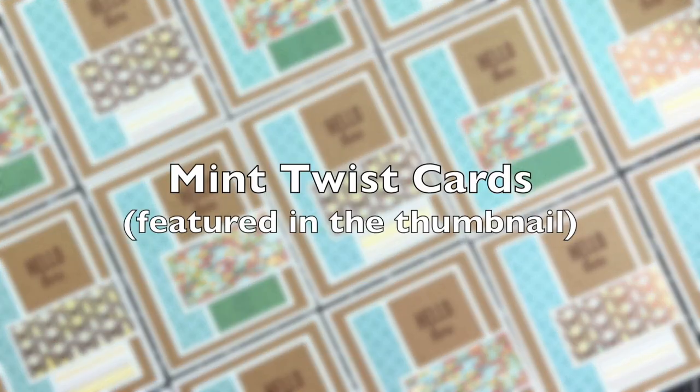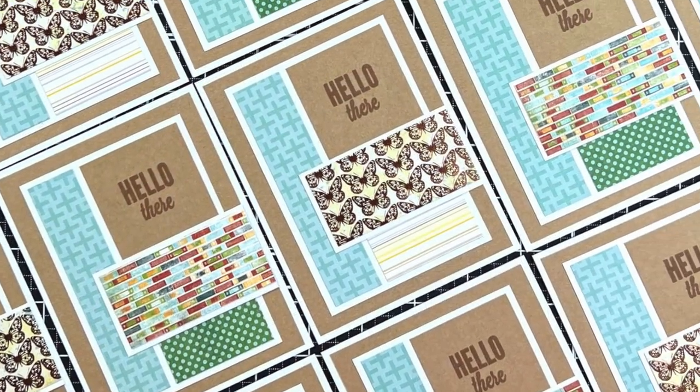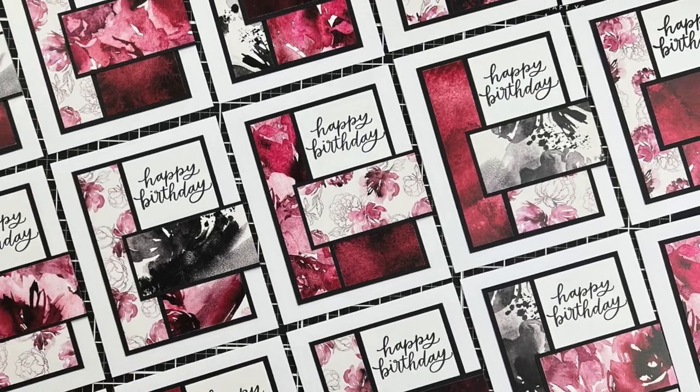Next up is Ashley of Mint Twist Cards — you might recognize this set from this month's thumbnail. I love those different patterns, and make sure if you haven't yet seen it to check out her channel because she also made a second set.